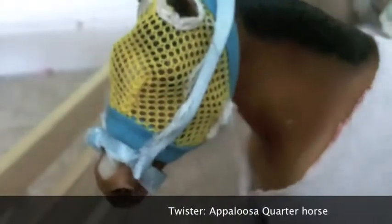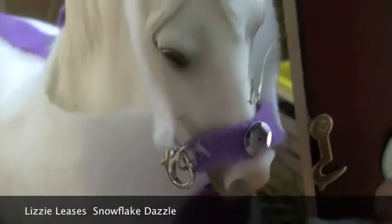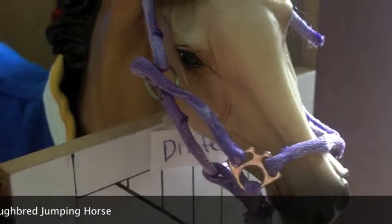We give her some extra supplements. The next stall — we had a pony in here but he's now in the paddock, so we need to move his food to the paddock. This is Twister; he is a western cordura Appaloosa. He always wears bell boots because he always hurts himself. This is Lizzie's horse that she leases for now — we don't know if she's going to buy her. This is Golden Sapphire; he is a thoroughbred jumping horse, and he's currently having some ear surgery so he doesn't get used a whole bunch.